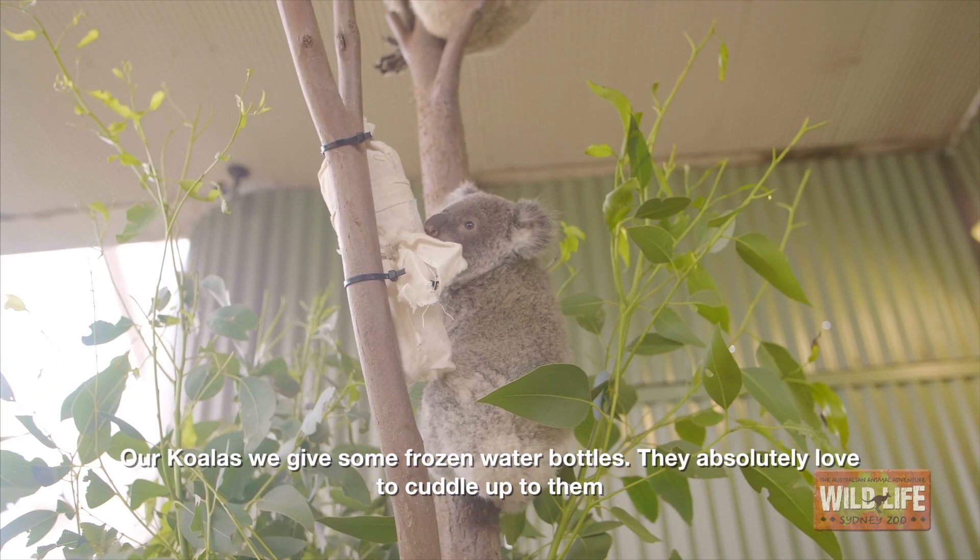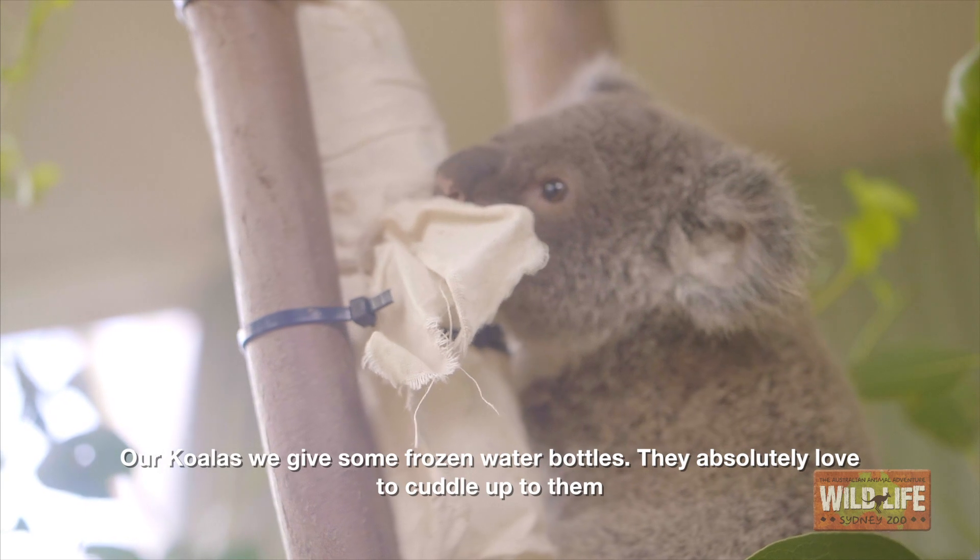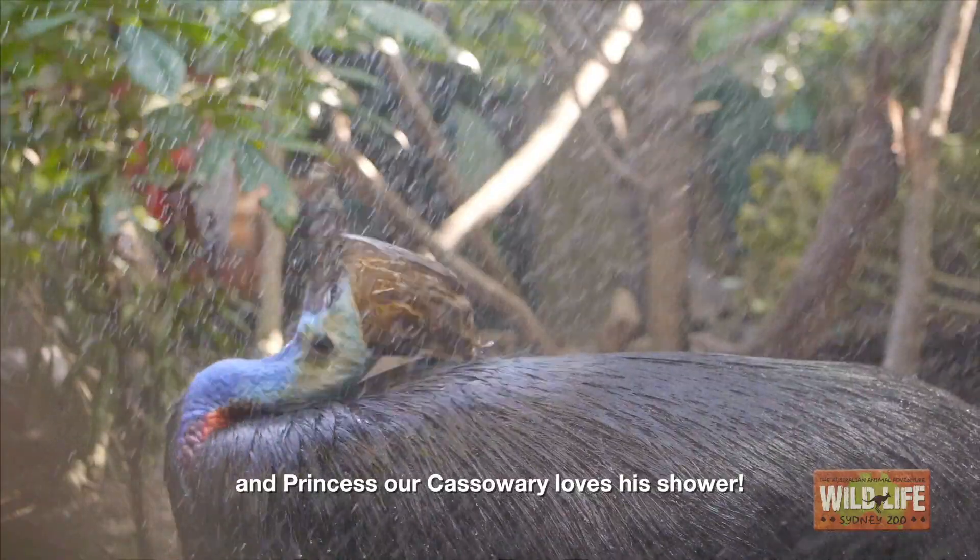So our koalas we give some frozen water bottles — they absolutely love to cuddle up to them — and Princess, our cassowary, loves his shower.